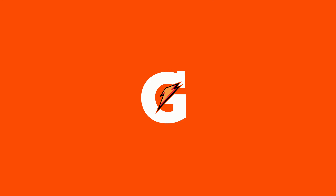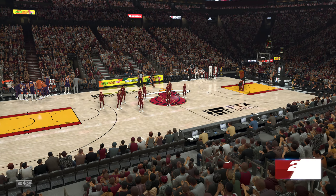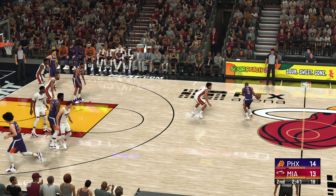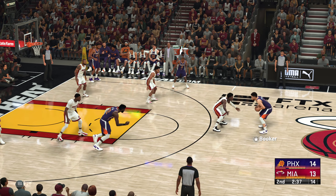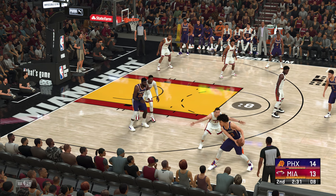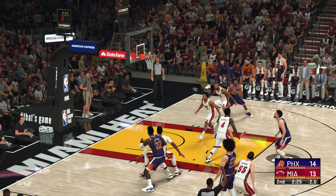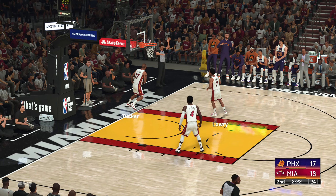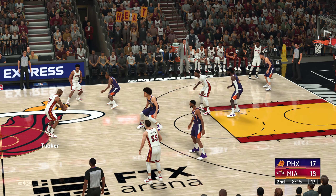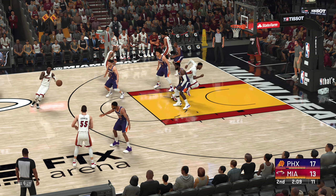Phoenix calls timeout. Miami going with an almost entirely new group: Bam Adebayo checked in for Dedman, Tucker comes in for Butler, Robinson checked in for Akpala, and Lowry in for Hero. A new group for the Suns too — Aiden in for Sharich, Bridges in for Crowder, Booker in for Shaman, and Paul in for Payne. From deep, Johnson gets the three-ball to go — his first points of the game. Pass to Tucker, outside Robinson, and here's Oladipo.